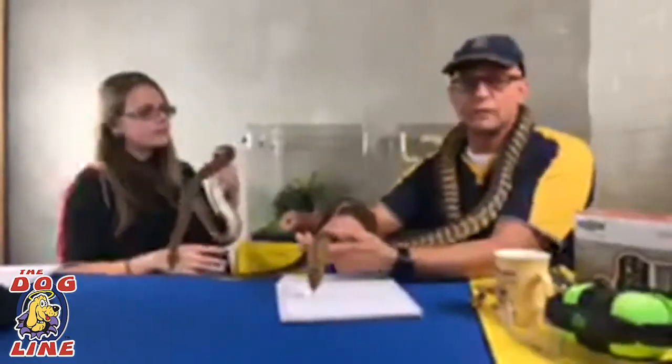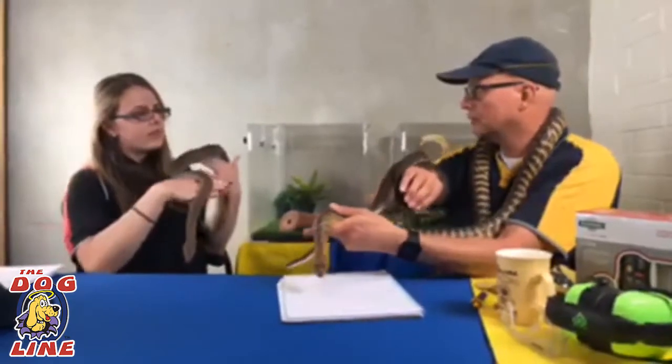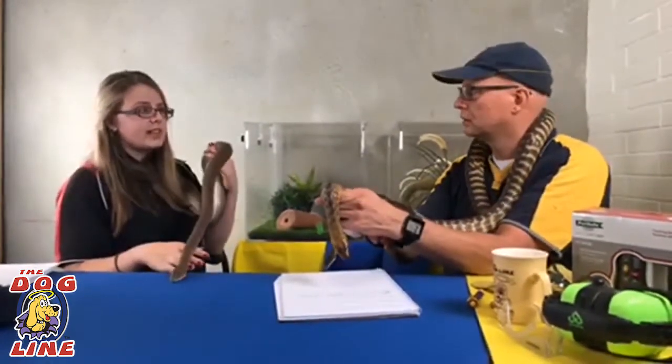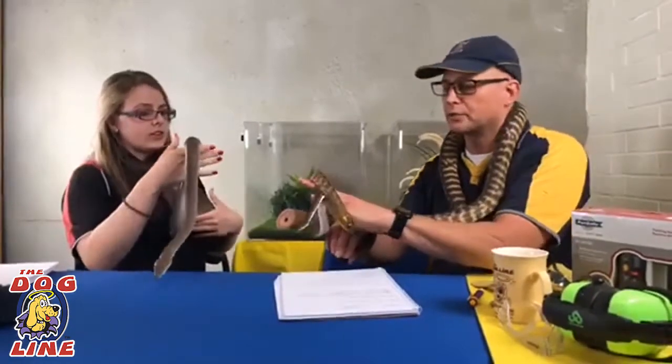The snake decides to start using venom to help itself survive. For the dogs it's just a game, but for the snakes it's life or death.